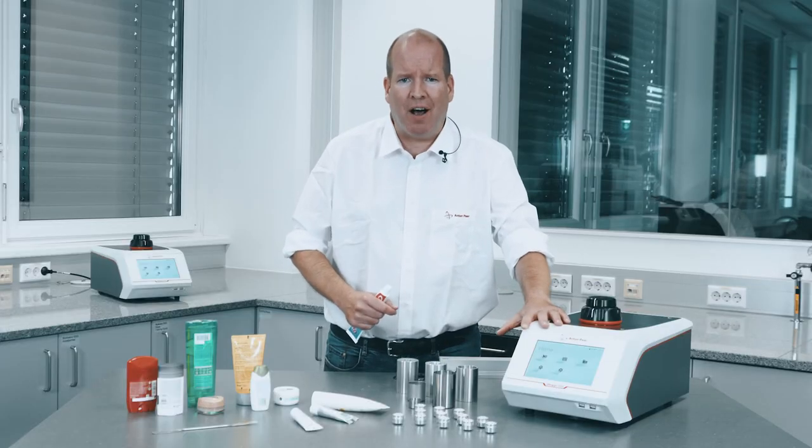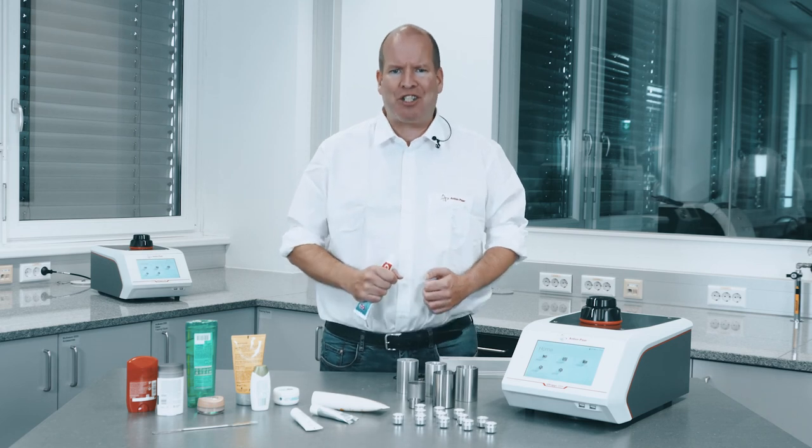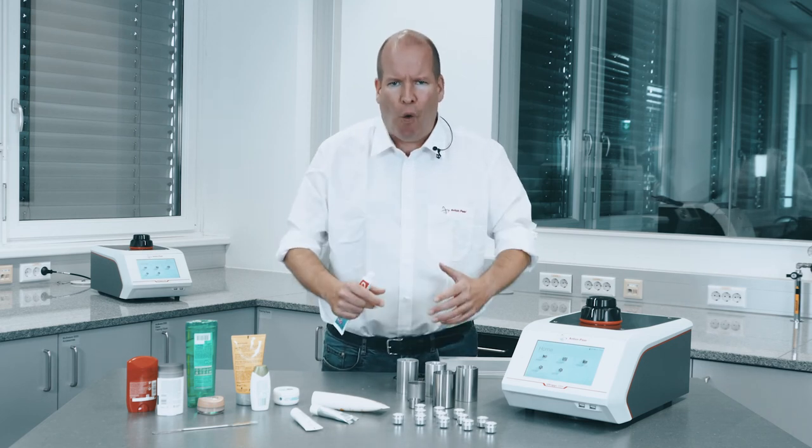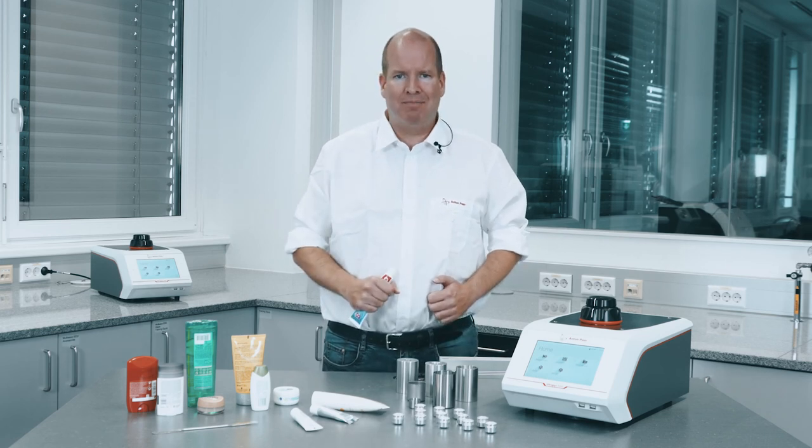Choose the Ultrapick 5000 density analyzer, achieve batch-to-batch consistency, and fulfill all regulatory packaging requirements.